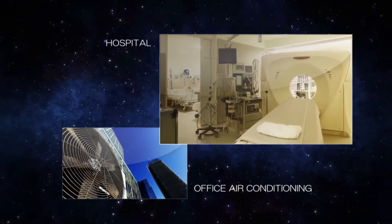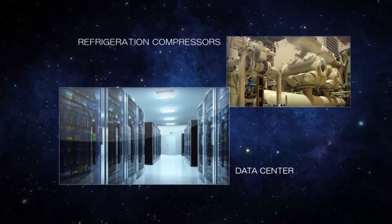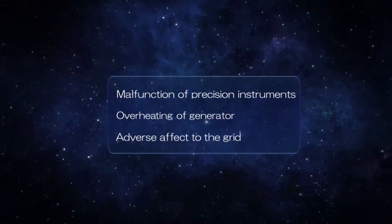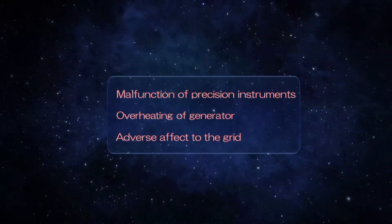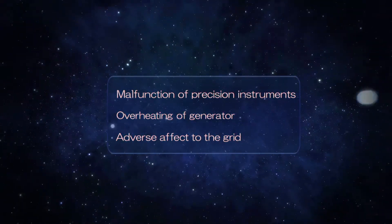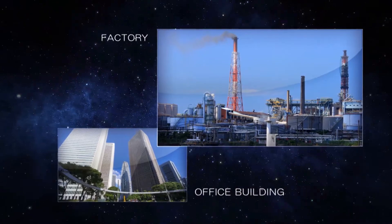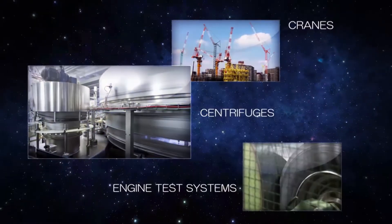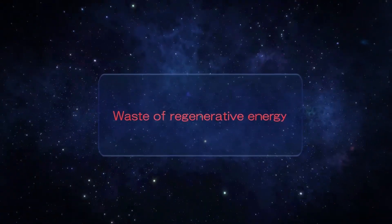However, the nature of these power converting devices results in distortion, also known as harmonics, to the power supply. This distortion can cause problems with other equipment that share the same power source. Additionally, some variable speed applications have energy that could be delivered back to the power source, but instead often gets wasted in the form of heat.